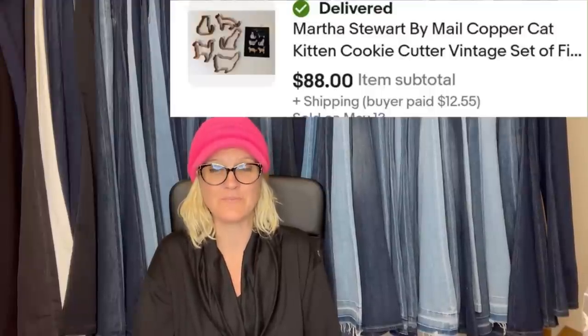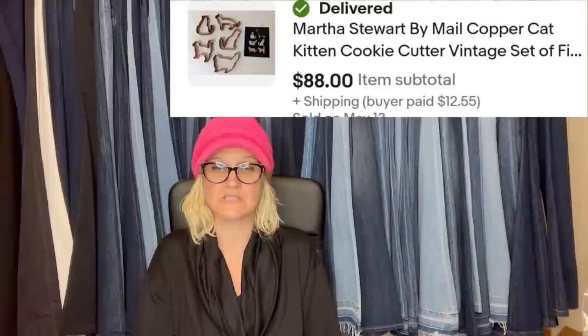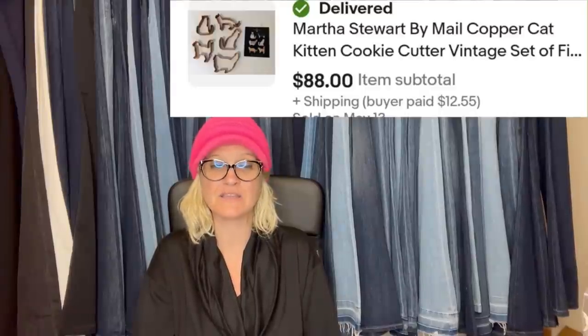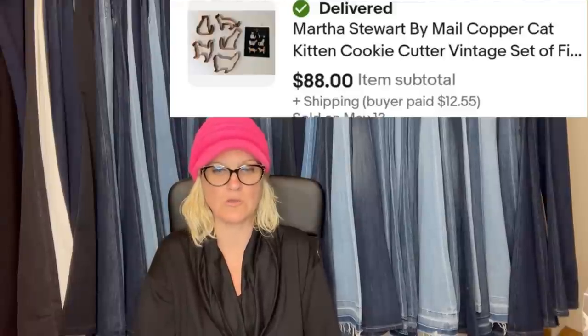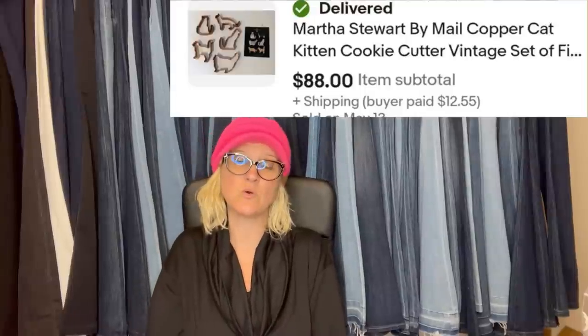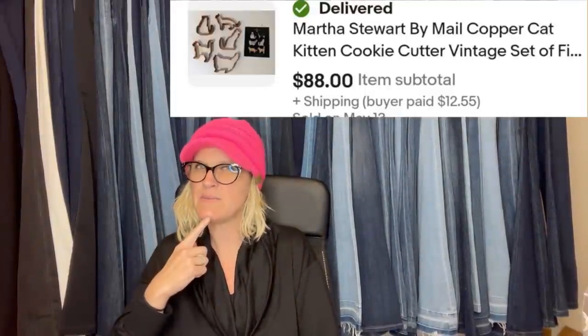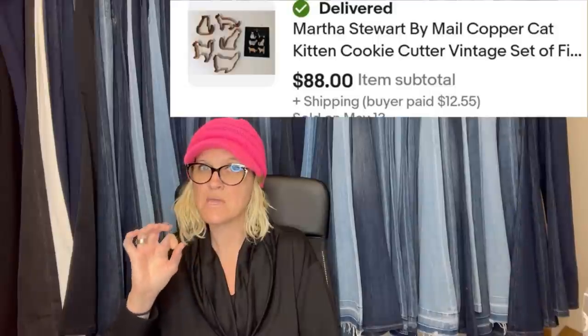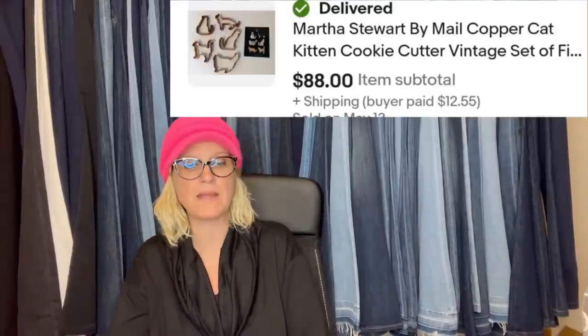Bought these Martha by Mail copper cookie cutters as part of a church sale bundle — paid $2. Grabbed them because they're cats, but turns out all of the Martha by Mail copper cookie cutters are BOLOs. These sold for $88. I have sold a snowman and maybe a candy cane — big money. If you find the Christmas ones, look them up — they are copper by Martha Stewart.